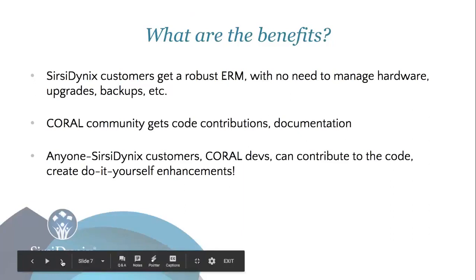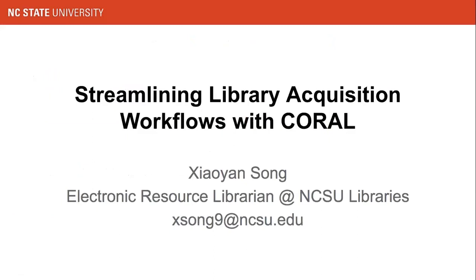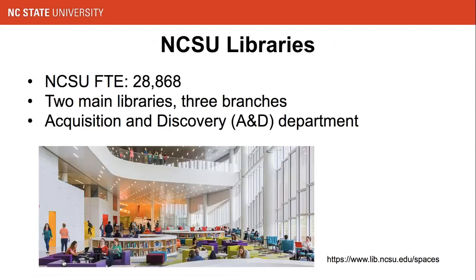Thank you, Karla. Hello, this is Yan. I'm the Electronic Resources Librarian at NC State University Libraries. As an academic university library, our experience with Coral is different from Sirsi Dynix. I'm going to share our involvement with Coral and how the tool has helped streamline our acquisition workflows. North Carolina State University is a public university with an FTE of around 29,000 students.